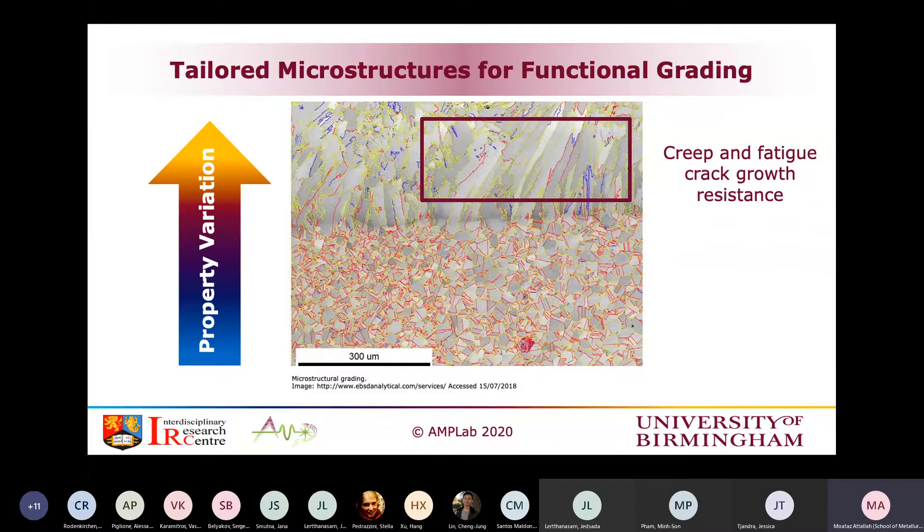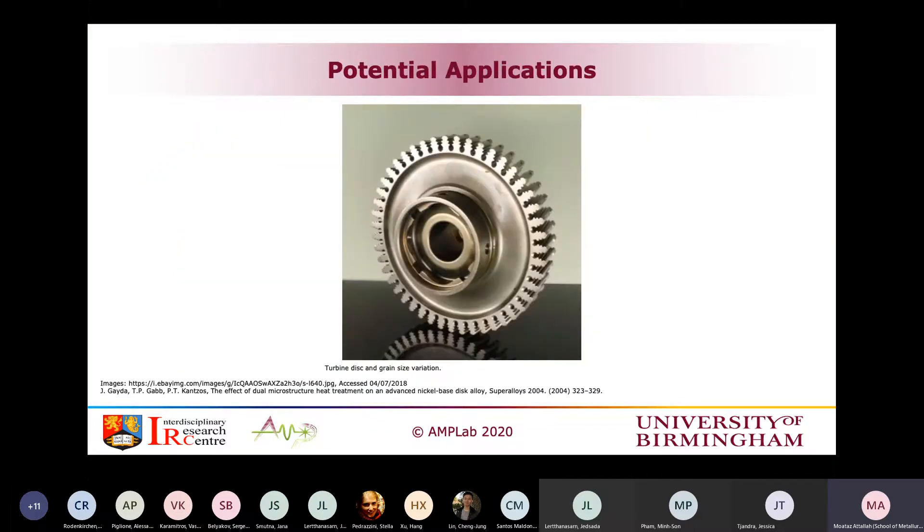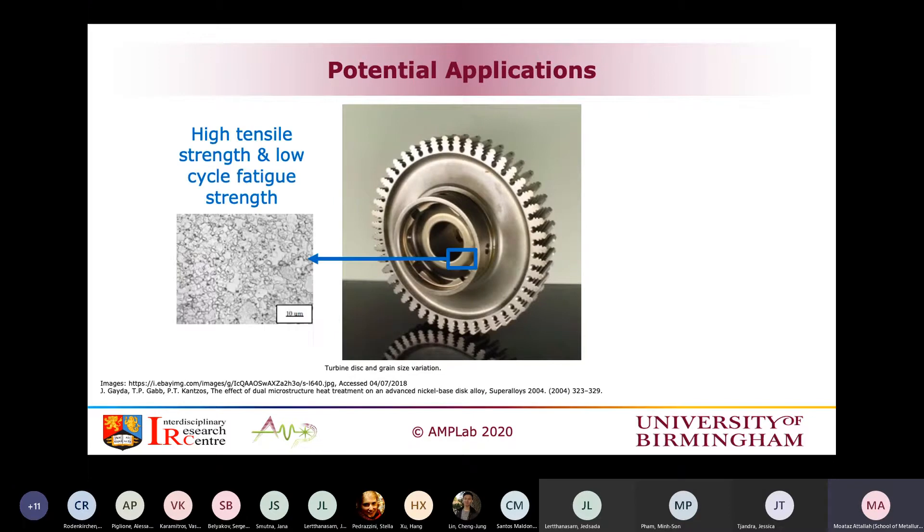People have done functional grading using different materials — for instance, grading from a titanium alloy into a niobium or molybdenum alloy. But what if we can do that functional grading by additive manufacturing? That is basically the concept of what we're trying to do in this work. There are already applications that use dual microstructures — the so-called dual microstructure disk.